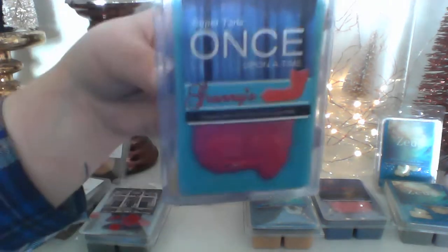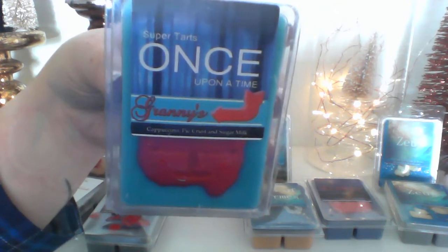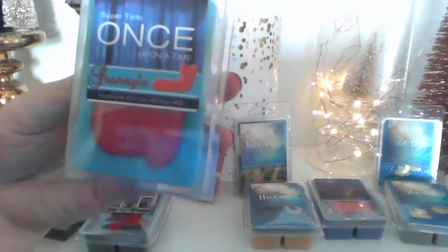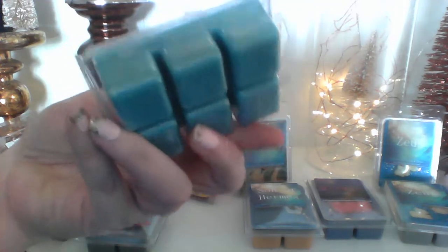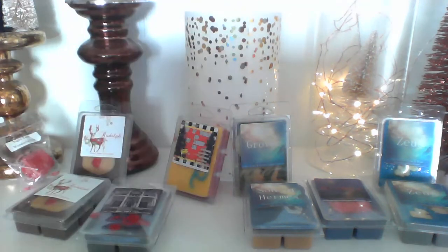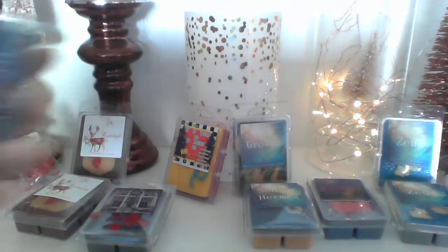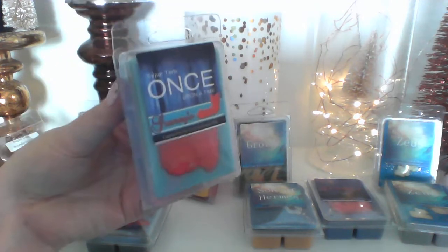From 'Once Upon a Time' I got 'Granny's,' which is definitely one I wanted to try. That's cappuccino, pie crust, and sugar milk — a beautiful blue color with a cake on it. Oh my word, definitely coffee — you can smell a bakery in there. The coffee is really sweet and when you smell the bottom you smell almost the pie crust. There's definitely a pie crust going on at the bottom. This one is really good, I'm glad I got this one.